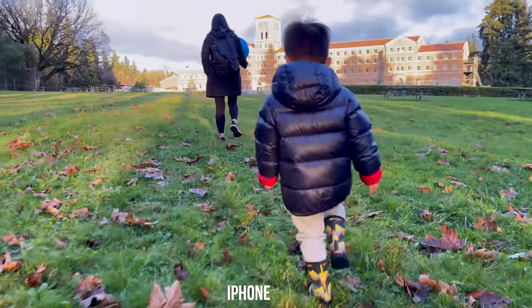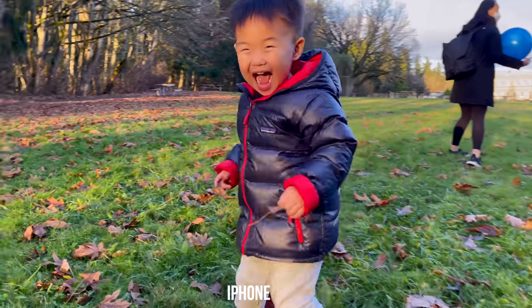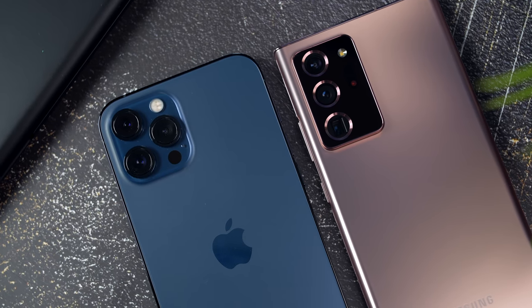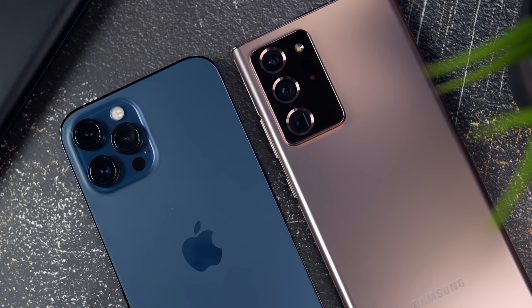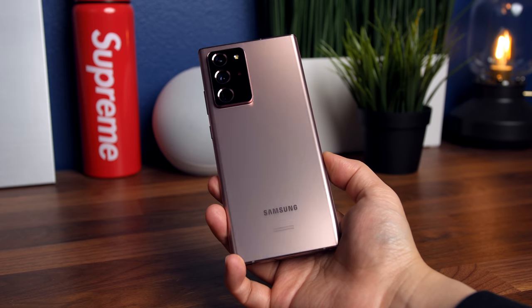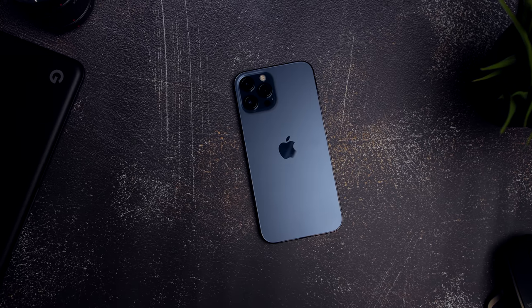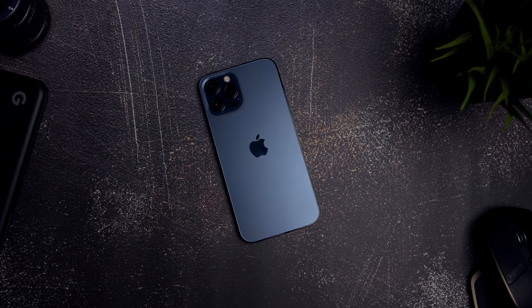Considering that video capability is becoming more and more important these days, it's definitely something to keep in mind when deciding between both phones. Though I think both are pretty fantastic, in my opinion the Note 20 Ultra is the overall better device. Samsung just has more experience working with larger form factor devices, and the Note 20 Ultra is a more well-rounded device when it comes to design, usability, and performance. I do think there's a lot of potential for future Max versions of the iPhone — something I hope Apple is taking seriously.